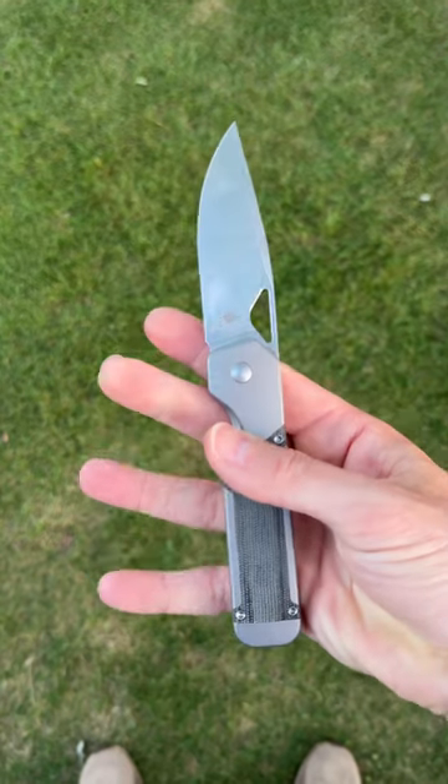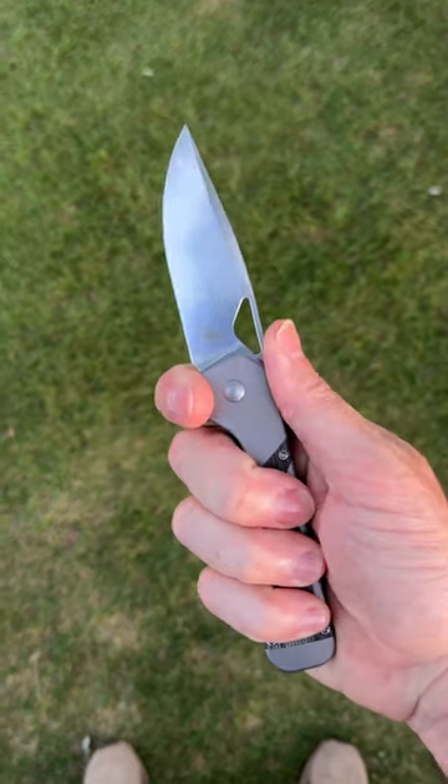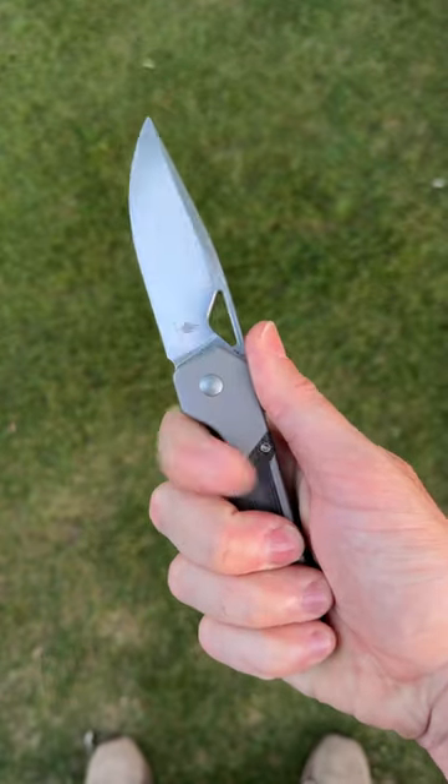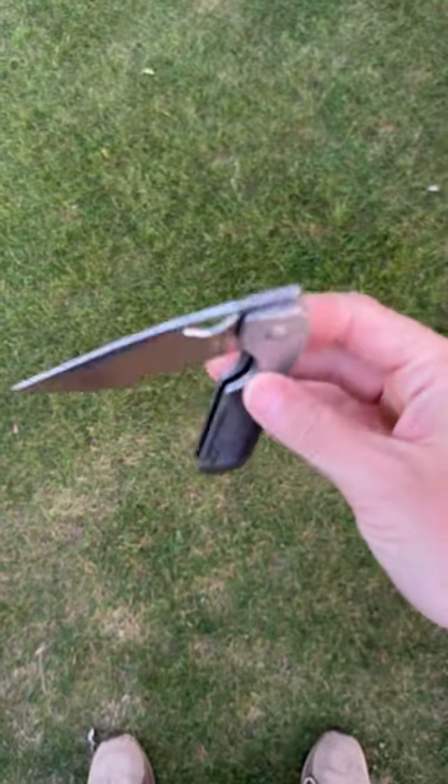It is an absolute banger and home run of a knife, and for only $159, get one while you can because they are going to go very, very quick.